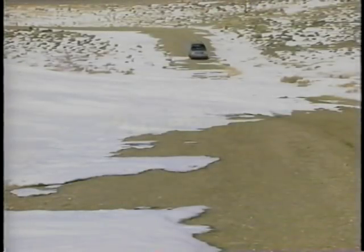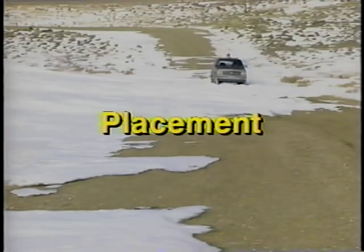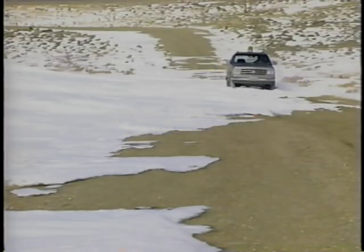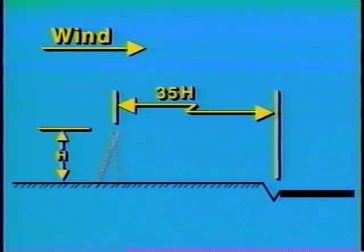The final element is placement. No matter how a fence is constructed, if it is not placed properly it may do more harm than good. Because drifts may extend in length as far as 35 times the height of a fence, the fence should be at least that far from the roadway. For example, proper placement of a 6-foot tall fence would be 35 times 6 feet, or 210 feet from the edge of the roadway. In irregular terrain, it may be necessary to place the fence even further from the road.